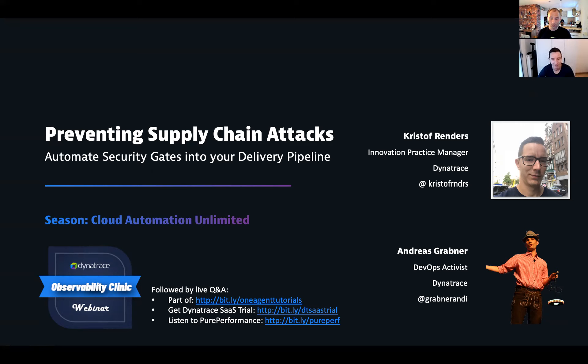Very exciting topic, especially because it is very top of mind and fresh on our minds. Security has always been a topic, but these days we'll learn more from you about Log4Shell and everything that happened. It's really interesting to learn how we can prevent these vulnerabilities from actually impacting our production. So without further ado, Christoph, take it away. Show us what we have to offer from a Dynatrace perspective.